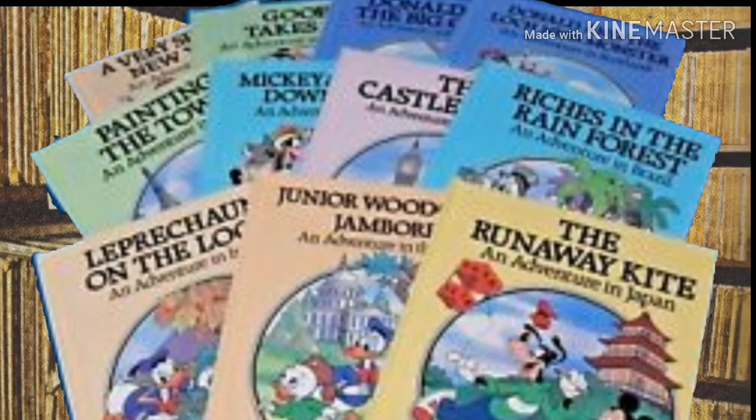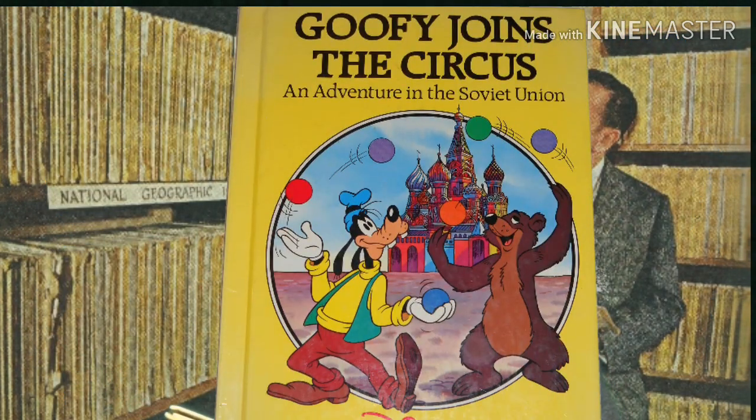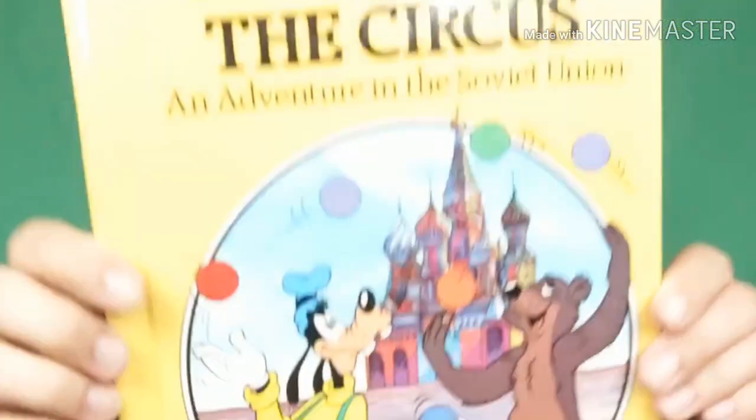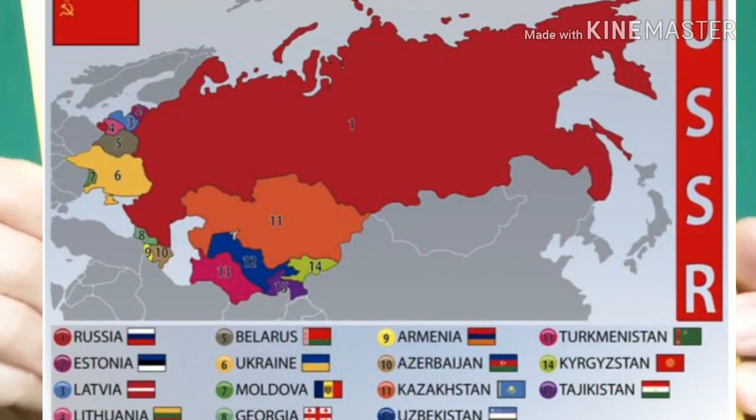These are the Small World Library, and my favorite one is this one in particular because in this one Goofy joins the circus. It says it is an adventure in the Soviet Union, and if you know, the Soviet Union does not exist anymore — this is now a mixture of Russia and Ukraine. I thought that was really neat.